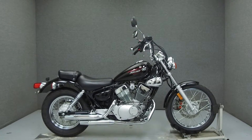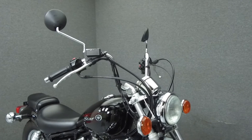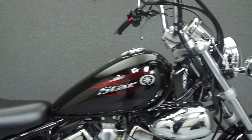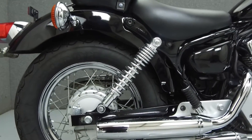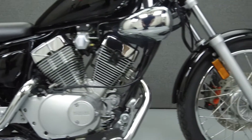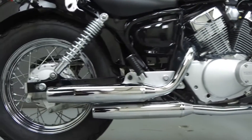Hey everyone, this is Keegan from National Power Sports. Today we're going to take a look at this 2011 Yamaha V-Star 250 with 11,566 miles. Powered by a 249cc V-twin engine — one of the smallest V-twin engines on the market — and a 5-speed transmission, the V-Star 250 puts out 21 horsepower at 8,000 RPM and 15 foot-pounds of torque at 6,000 RPM.